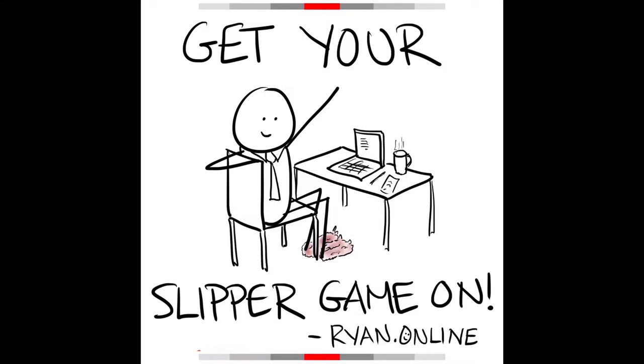Today I want to help you get comfortable, to feel at home in your home office. We've got three tips for you. Number one: get your slipper game on — get your slippers and get them on, because one of the best things about working remotely is that you can be professional from the top and in your pajamas from the bottom. It puts me in a little bit better of a mood.